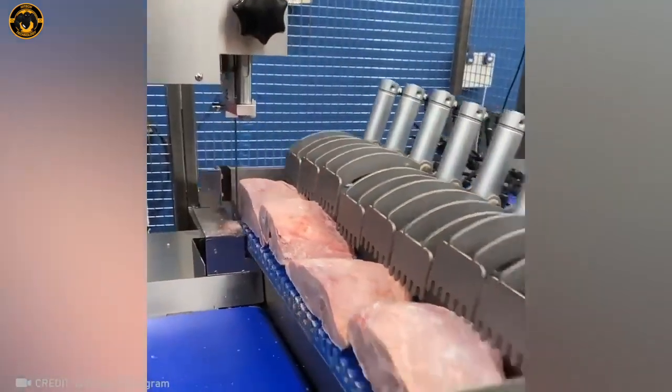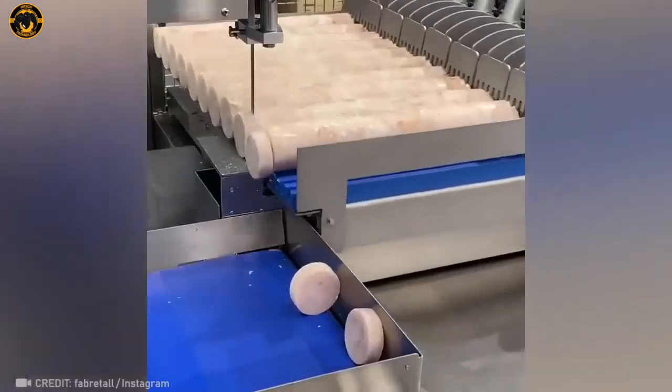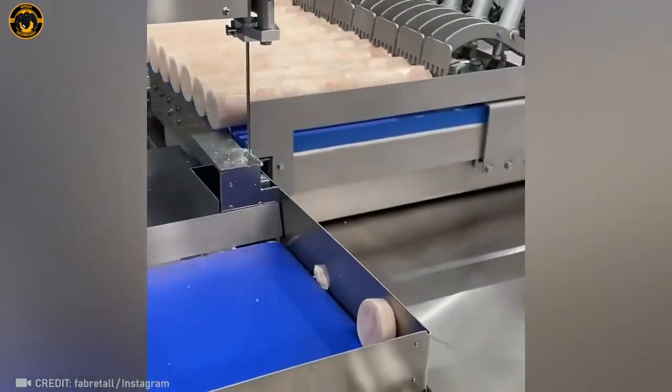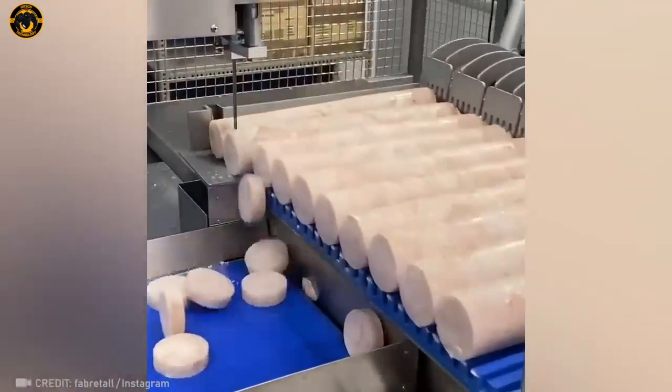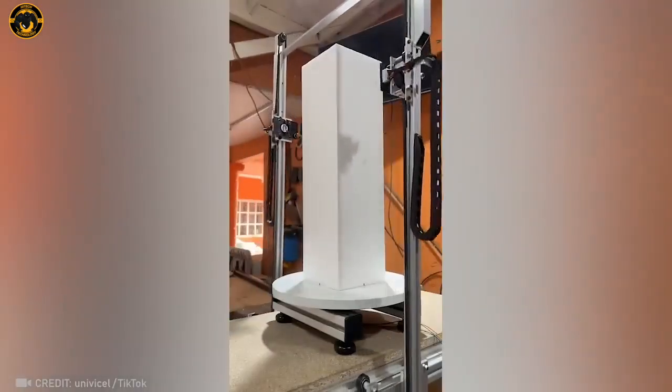Check out the machine that gets that perfect piece of meat right into your frying pan. Prepare to be wowed.